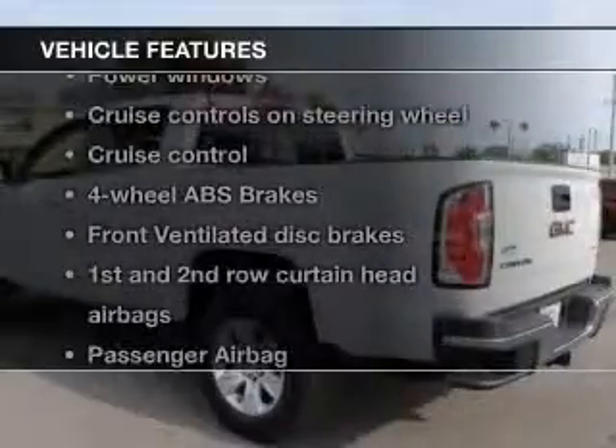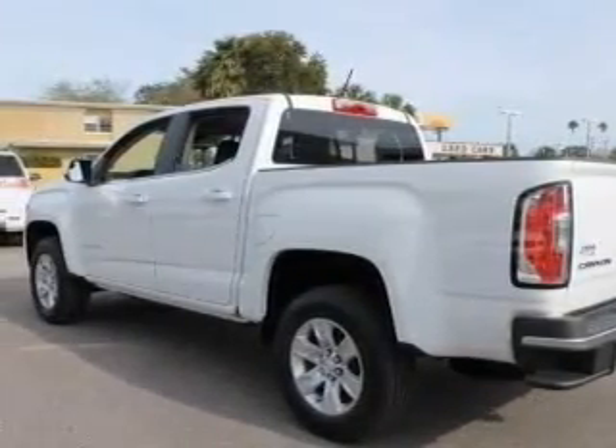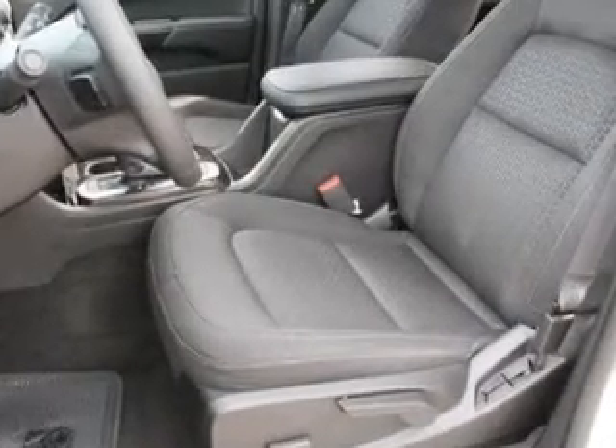Plus, enjoy these notable features that are included in this vehicle: keyless entry, power door locks, power windows, cruise control, Bluetooth wireless, an AM FM stereo with an MP3 player, and satellite radio.